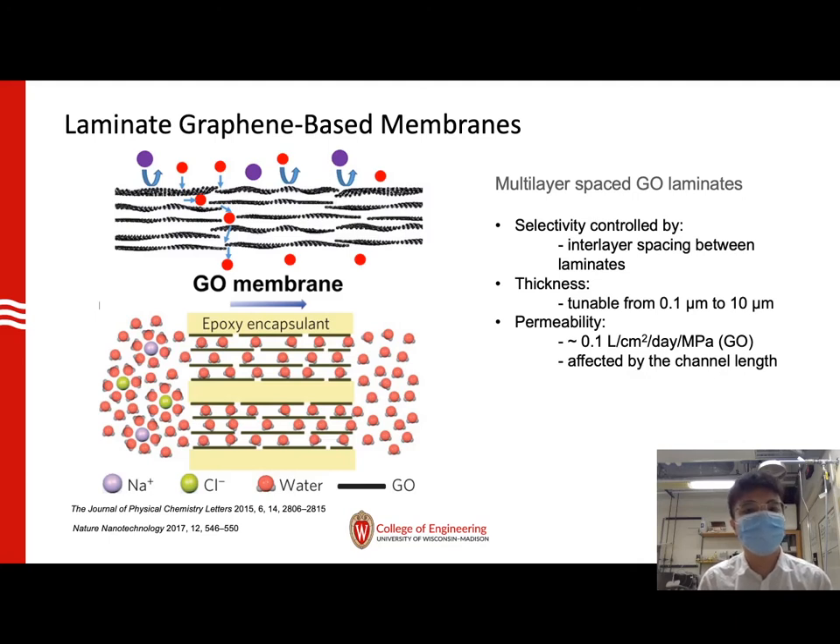Laminate graphene-based membranes are usually made of multi-layer spaced laminates, stacking on each other to form nano-channels for water to pass through and reject ions. The selectivity is controlled by the interlayer spacing between the laminates, and the thickness of these membranes can vary from 0.1 micron to 10 microns. The thickness is also tunable by controlling the amount of material used. According to simulation and preliminary experimental results, the permeability of these membranes, such as graphene oxide membranes, is around 0.1 liter per square centimeter per day per MPa, and this permeability is mainly affected by the nano-channel length that the water travels through.